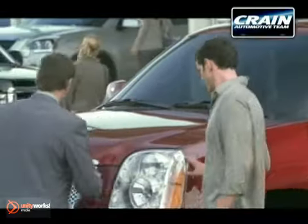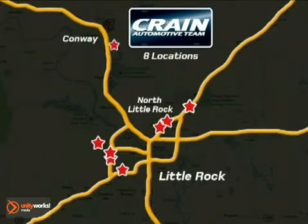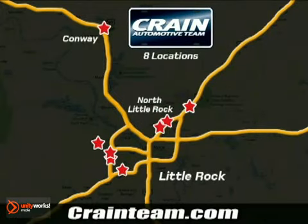Visit us anytime at Craneteam.com. Go, go, go — Craneteam's got them! Craneteam.com